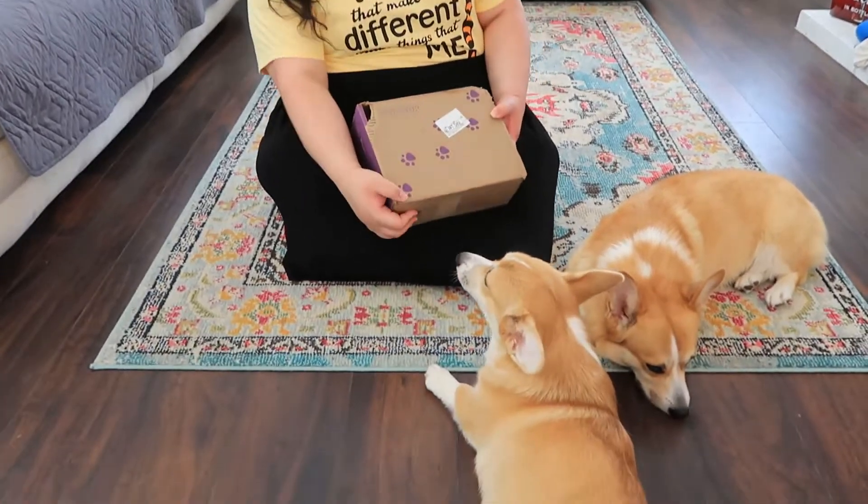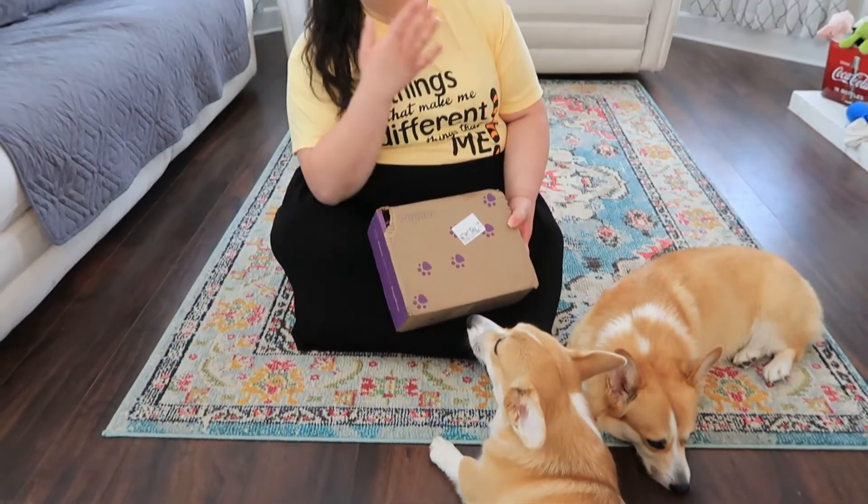Hey everyone, welcome to the channel. Thanks so much for hanging out with me and the fur babies — they're down here somewhere. If you guys are brand new here, my name is Rita and I post mostly Disney content but also lifestyle content, so I'm sure there'll be something here that you enjoy.